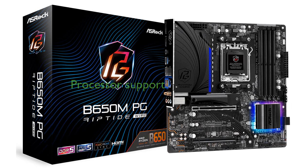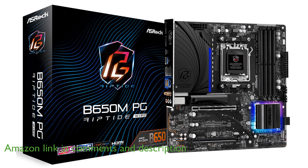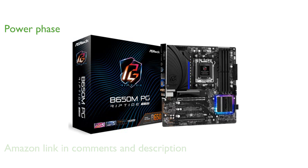The ASRock B650MPG Riptide Wi-Fi is designed to support the latest AMD socket AM5 Ryzen 7000 series processors, ensuring top-notch performance. With a robust 12-plus-2-plus-1 power phase and Dr. Moes technology, it features an enlarged heatsink armor for efficient thermal management.